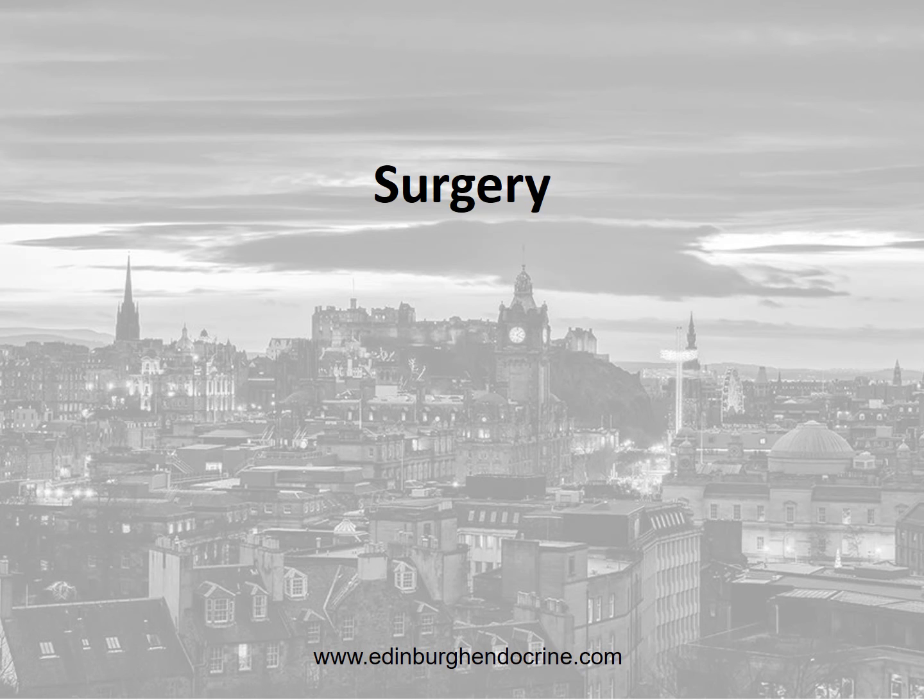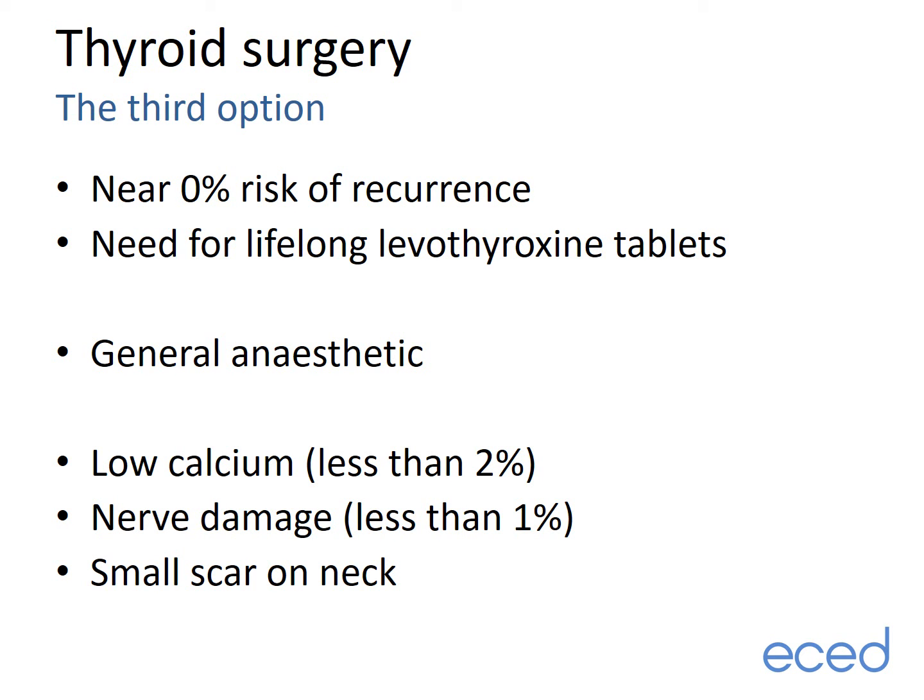Finally, moving on to the third treatment option: surgery. Thyroid surgery involves a small incision across the front of the neck under general anaesthetic. There is a near 0% chance of recurrent overactive thyroid, but there is always a need for levothyroxine thyroid hormone tablets after this treatment. Complications are rare but include low calcium levels in less than 2% of people, which can require treatment with tablets, and damage to the nerves controlling the voice box in less than 1%, which can change the quality of speech. The surgery leaves a small scar in the neck, and as with any general anaesthetic there are small associated risks. If considering thyroid surgery, the procedure and its risks would be discussed in much greater detail with your surgeon.